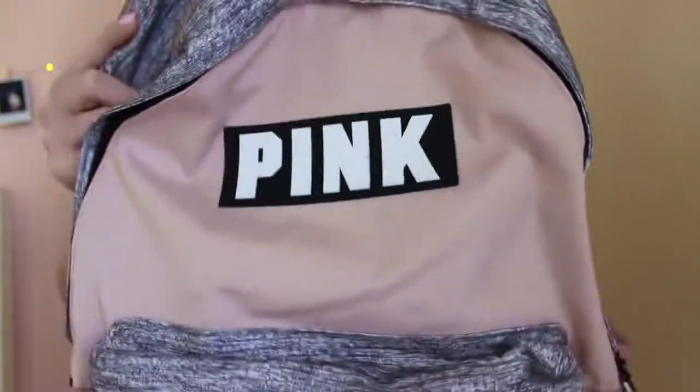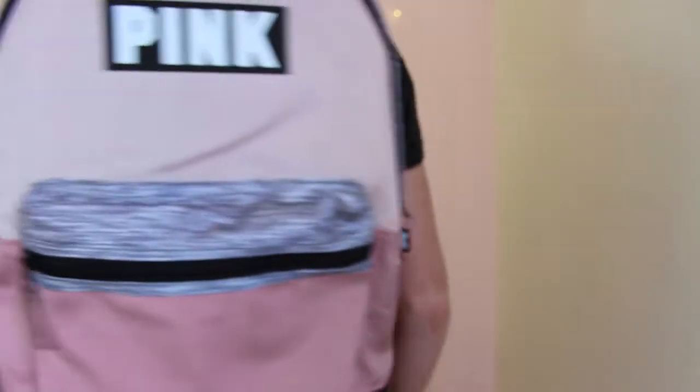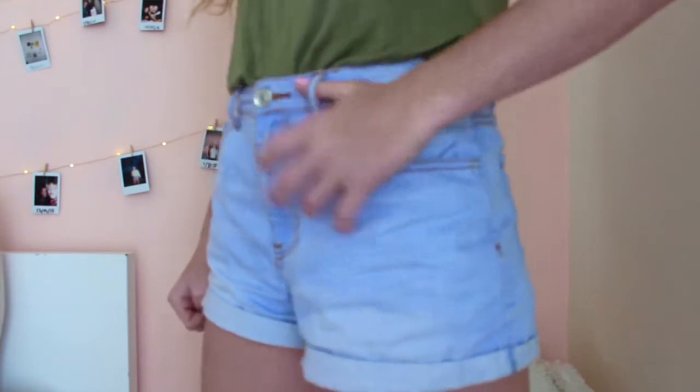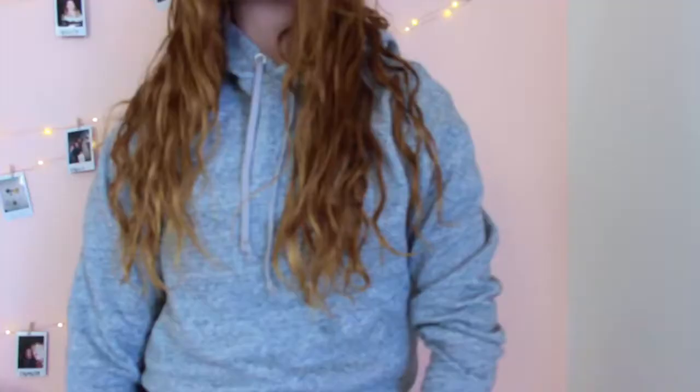I also went shopping for my birthday. The first thing I got is this pink backpack — I've been needing one for so long because my other backpack literally broke while I was on vacation. This one is huge and I'm super excited to use it. From Forever 21 I got two things: a new pair of white and light blue high-waisted shorts that are kind of baggy, and this overall dress that I'm actually wearing right now. I love overalls so I'm really excited about it.